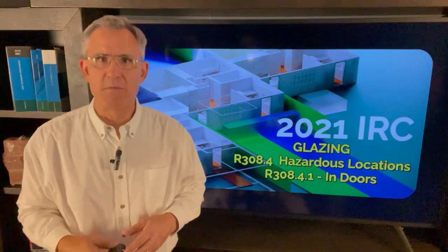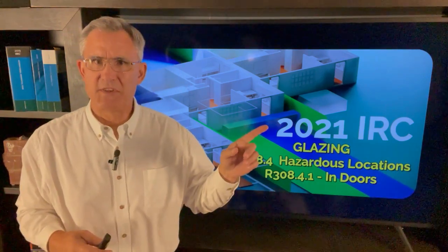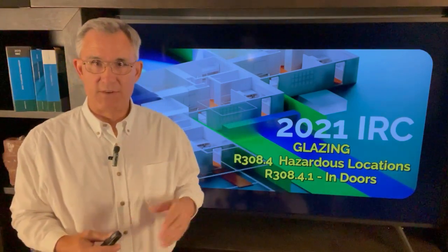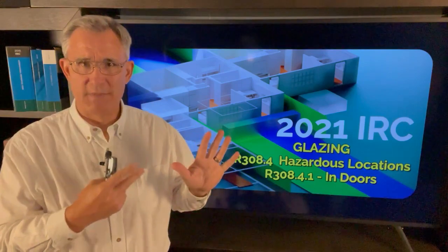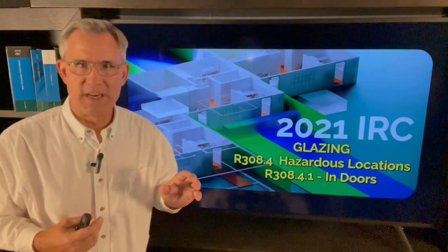Hi everybody, Dave Yelovec with Homes Built Right. Welcome to another video. I'm starting a series on the 2021 IRC, the International Residential Code. I'm going to do seven videos because there's seven subparts about glazing, about safety glazing.